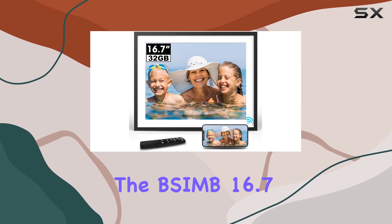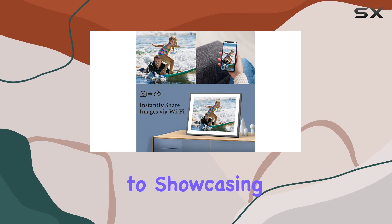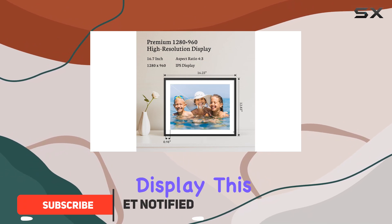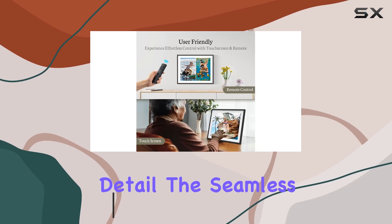The SIM 16.7-inch digital picture frame is a game changer when it comes to showcasing your precious memories. With its stunning 16.7-inch HD touchscreen display, this frame brings your photos and videos to life in vibrant detail.